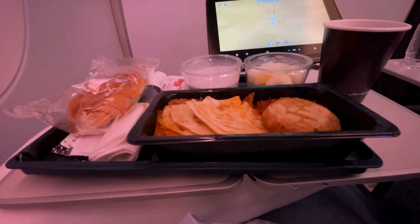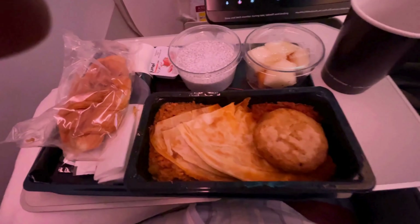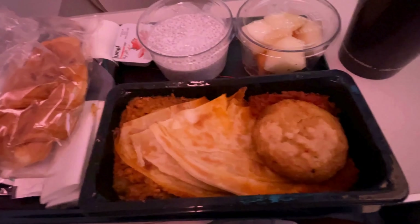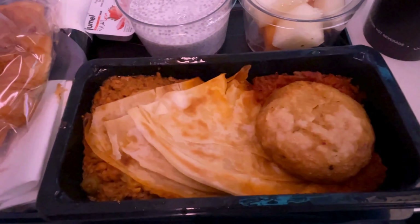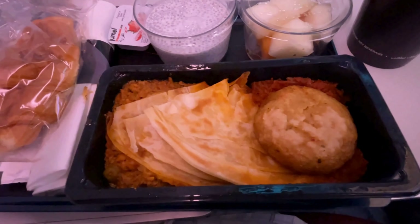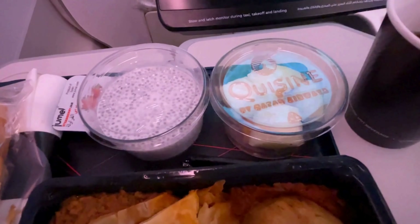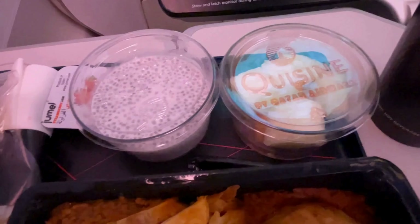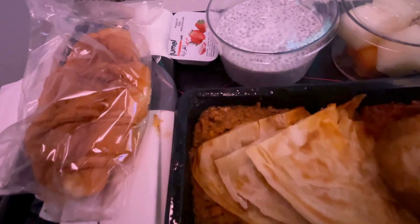A snack was served before landing, and I went with the Hindu meal option again. The taste was definitely on point — full of rich flavors and spices that I appreciated. However, the presentation left a lot to be desired. The meal was a bit messy to eat and wasn't as neatly arranged as I would have liked, which made it harder to enjoy without making a bit of a mess. While the taste was great, a cleaner presentation could have made the whole experience better.